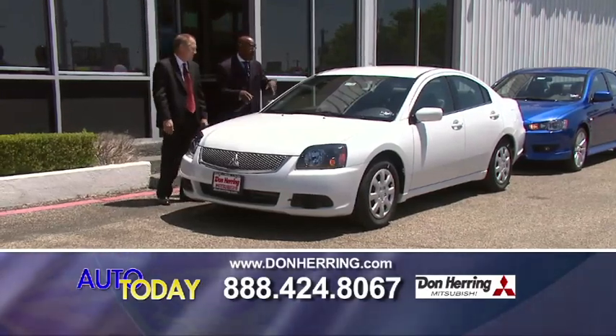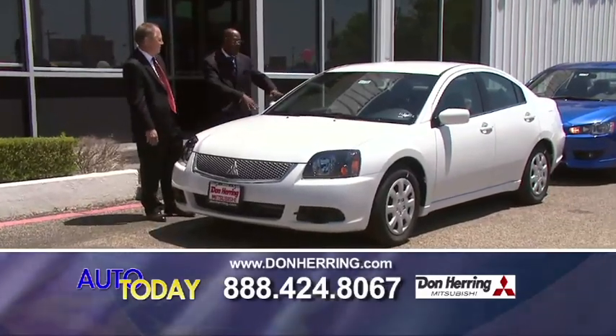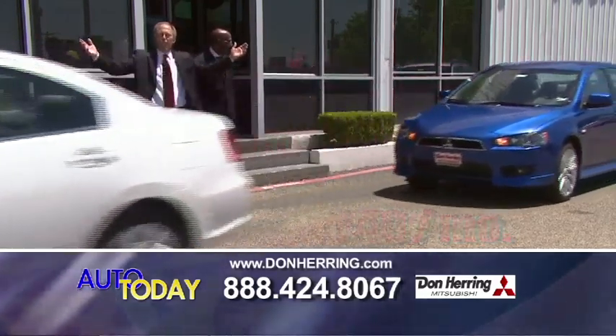This is an ES model for 2011. We're talking about great savings — 36 miles to the gallon, wood grain interior, loaded up, sweet as it can be. 149 a month, guys.